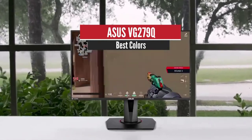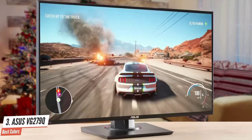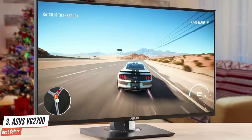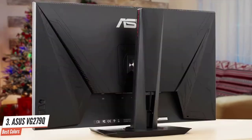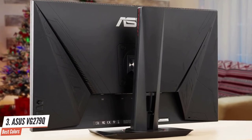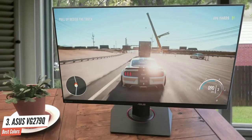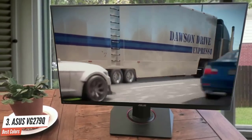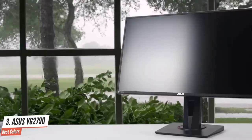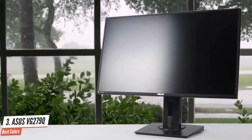ASUS VG279Q – Best Colors. While the ASUS VG279Q is an affordable option, it doesn't fall behind some of the most advanced gaming monitors. ASUS has done a great job with this one, delivering speed, quality, and a lot more features overall. The VG279Q is a very well-designed monitor that doesn't have the aggressive gaming vibes most monitors in its category have. It has a black chassis with a nice texture that looks pretty good and is very easy to clean. One of my favorite things is its stand, which is extremely beautiful and fits well with the panel design.